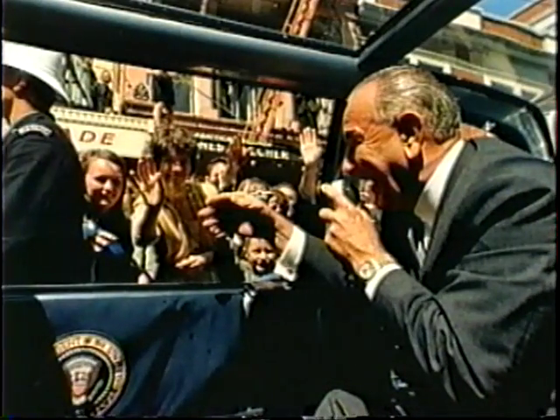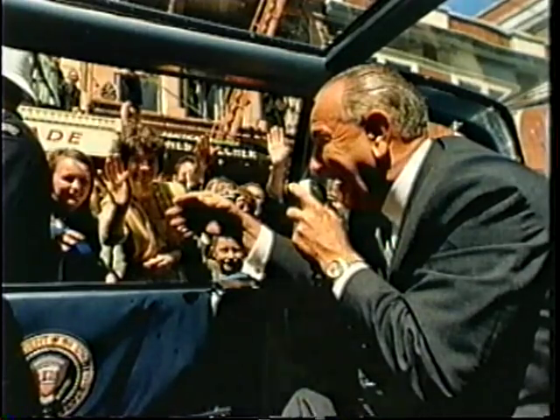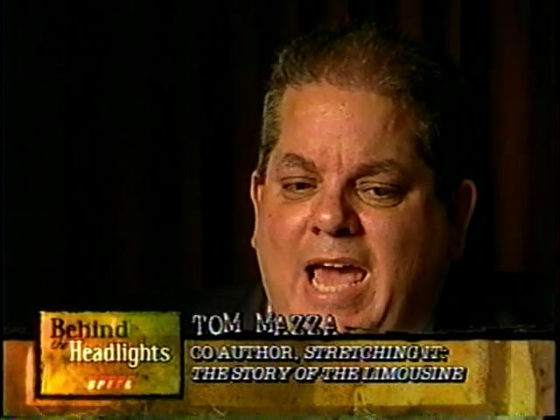The bulletproof glass added $125,000 to the cost of the vehicle. With all these improvements, they felt they had a much safer vehicle for Johnson and succeeding administrations. They looked at the limousine post-Kennedy and decided they had to create a fortress for the president.